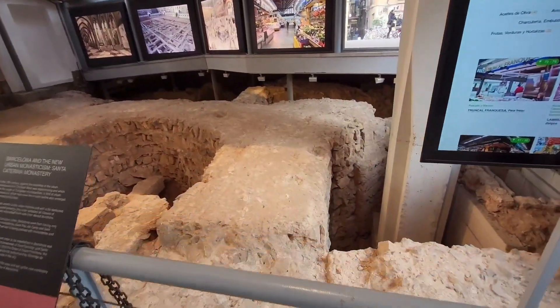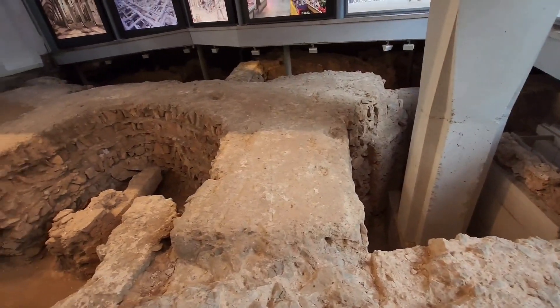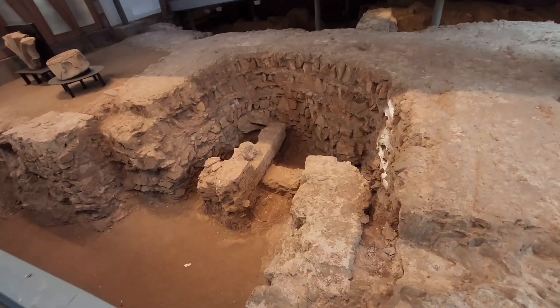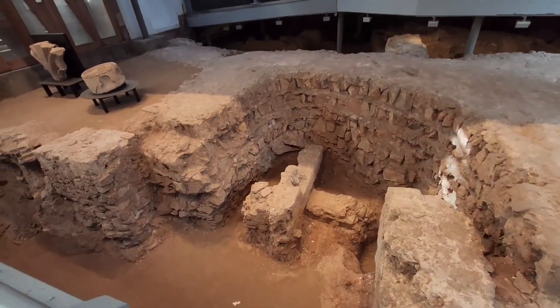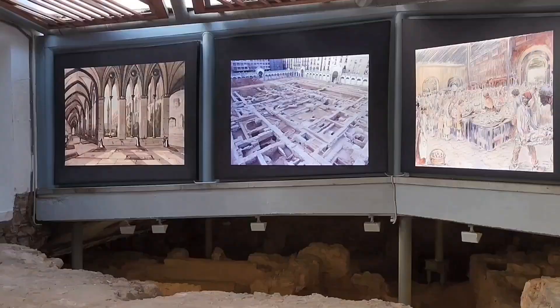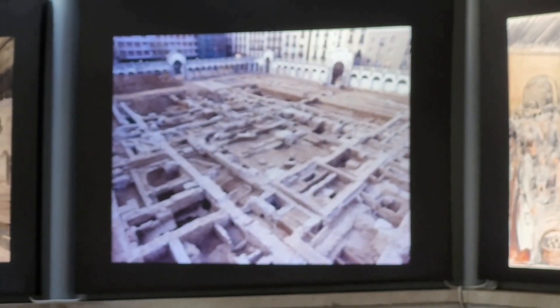So from the market there's this door that all of a sudden takes you into ancient ruins. This is kind of like Greece, where they built everything all around their ruins. Wow.